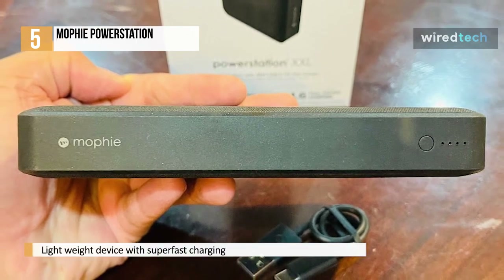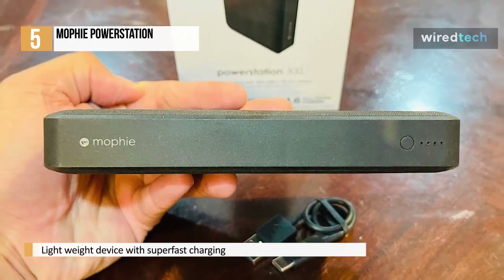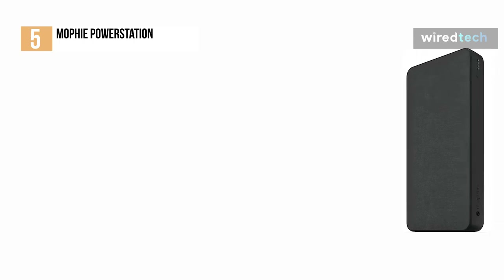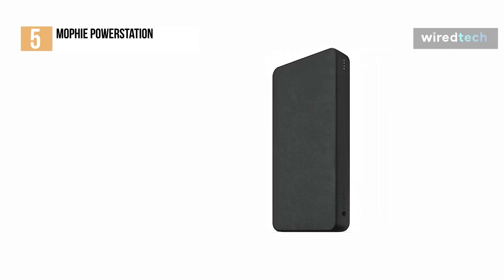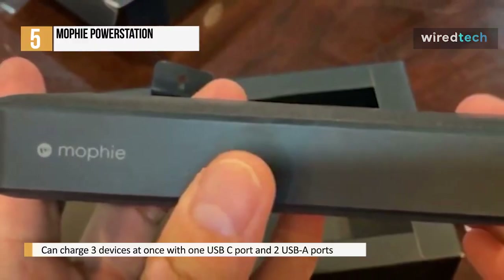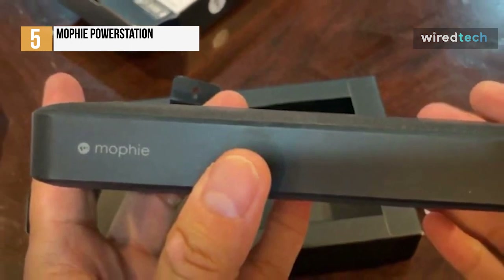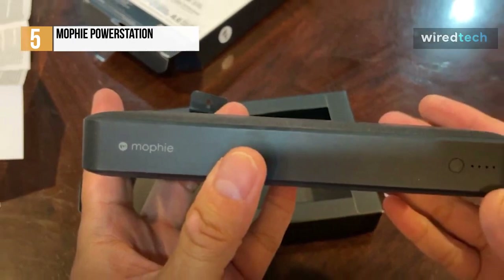With an 18W USB-C power delivery output, you can charge your phone up to 50% battery life in just 30 minutes. The included USB-C port can also be used to recharge the power bank. It has two USB-A ports for charging smartphones, tablets, and other USB-A enabled devices, so you can charge three devices at once. An integrated 4-LED power indicator displays the charging status, letting you see the current battery level and avoid running out of power.